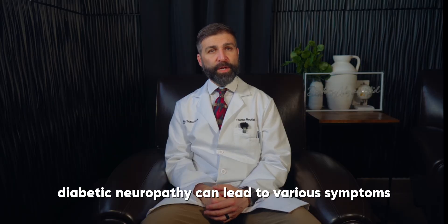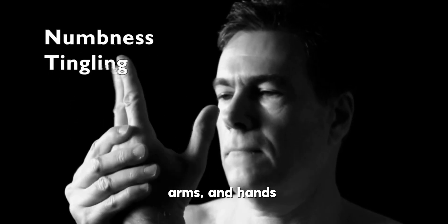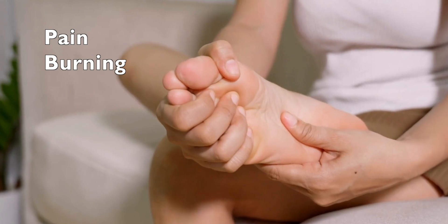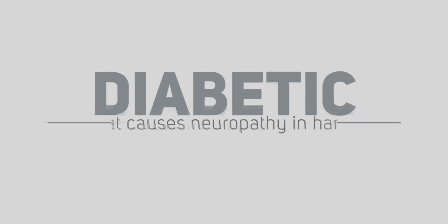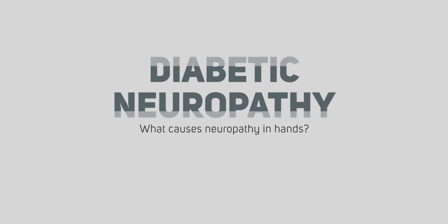Diabetic neuropathy can lead to various symptoms including tingling or numbness in the legs, feet, arms, and hands; pain or burning sensations, especially in the feet; muscle weakness; and loss of coordination.